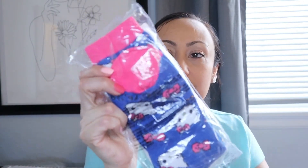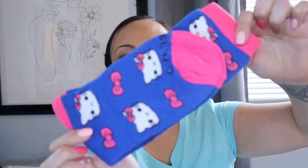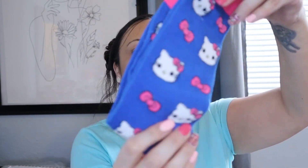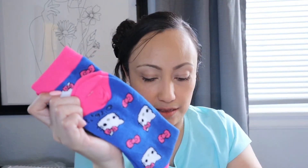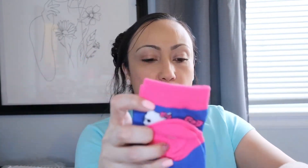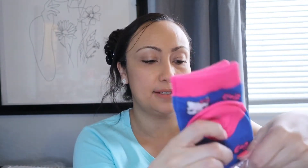Then we've got some Hello Kitty socks — they are the long stocking style. Let me go ahead and open this up so you can see. I don't want to pull them apart since this is really not my gift, but look at how cute those are! I would totally wear these, especially in the winter working from home — my feet get so cold under my desk.